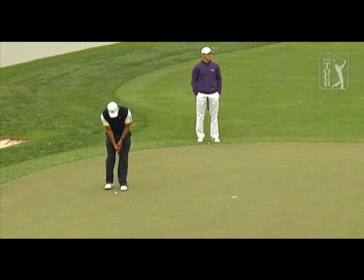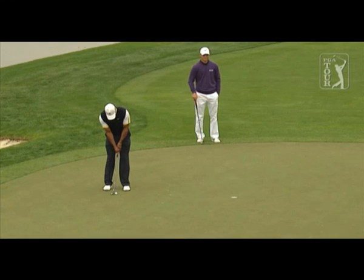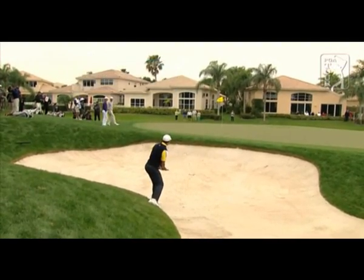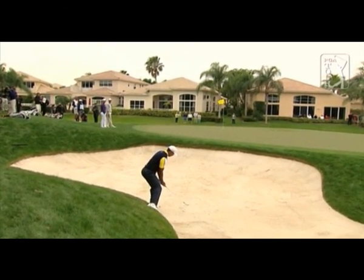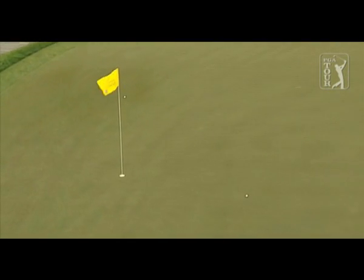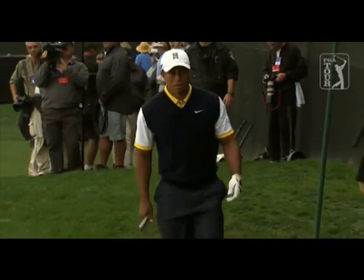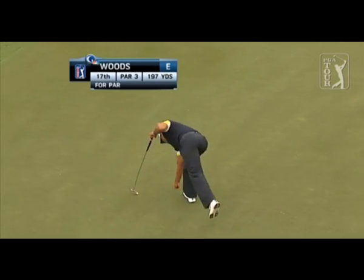Tiger certainly not happy with his putting in round one. He's over three from bunkers today, and now you can see his right foot well above the ball and out of the bunker — all the way below his feet here. This is a very awkward stance. Very, very good — you just marvel at the artistry. This isn't your run-of-the-mill up and down right here. That is great — level par, just making the cut early on.